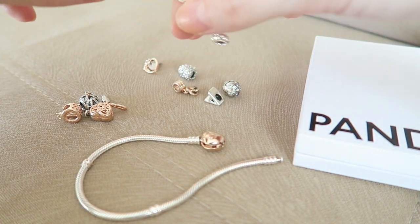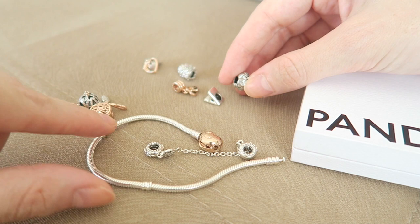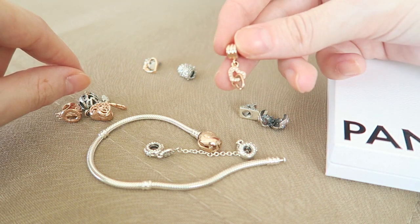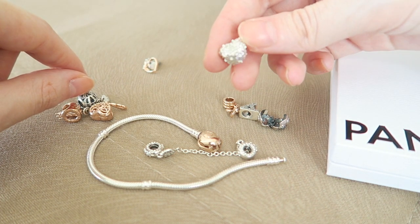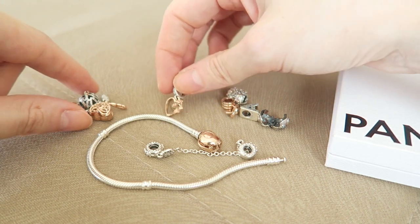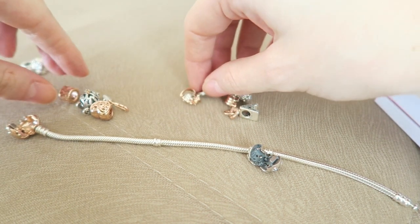On the bracelet I have a safety chain, which I highly recommend so you don't lose any charms, and one clip — a little daisy clip. I also have a little letter charm for my son Axel, a dangly charm that's all rose gold with beautiful zirconia stones, a 'mom love you always' charm which is just gorgeous, and another dangly charm that says 'love you forever.'